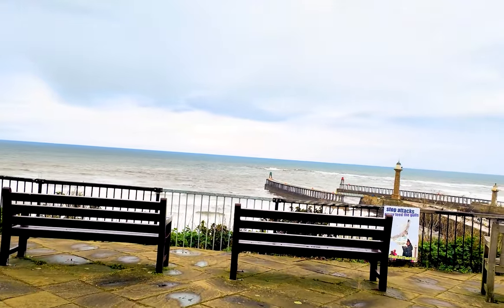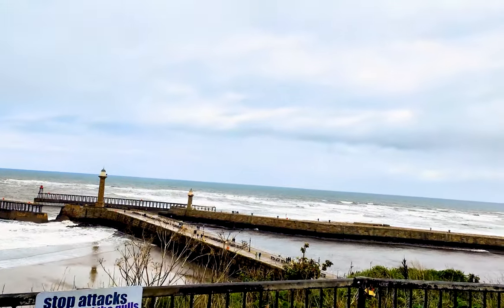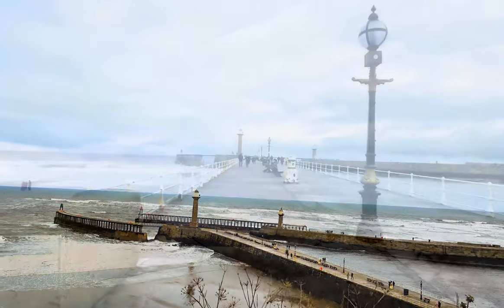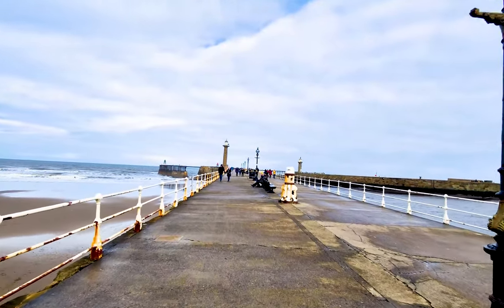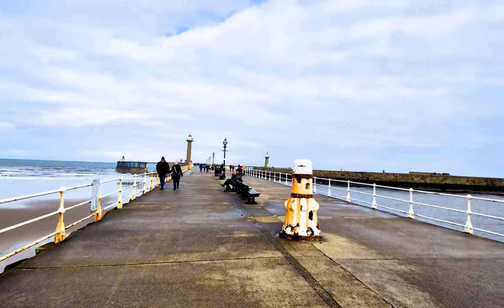Whitby piers lie east and west of the harbour, designed to protect the harbour from flooding, and have been in existence since before the 1500s. During the reign of King Charles I, the two oak piers were replaced partially with stonework.